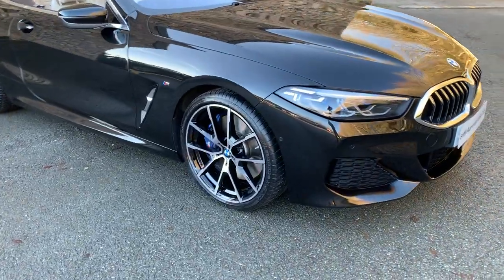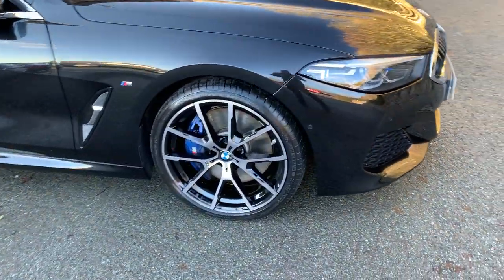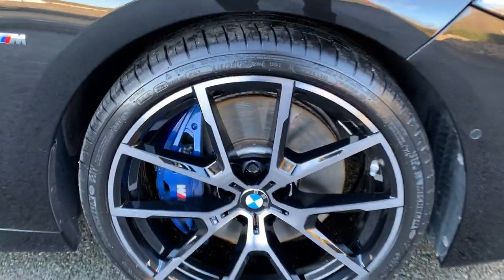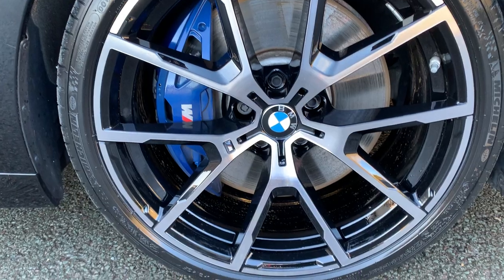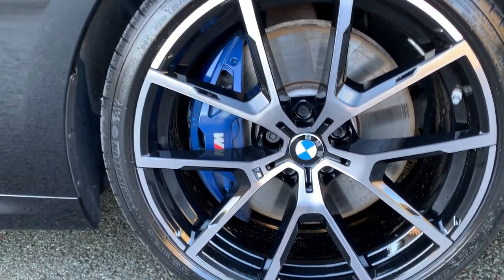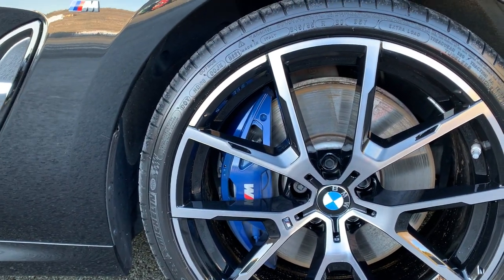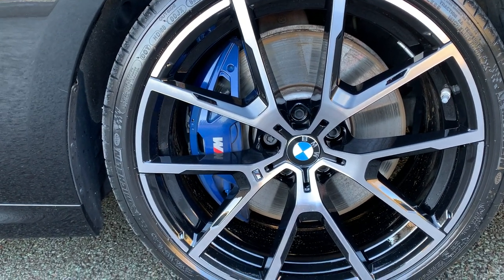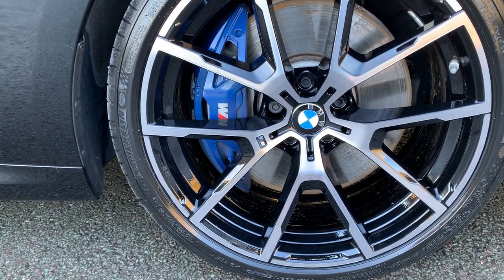It's very high spec — it's got the tech pack, premium pack, and vis pack on it as well. It has these gorgeous diamond cut wheels with a gloss black background that's been diamond cut, and the big M Performance brakes with blue brake calipers. Very, very nice wheels.